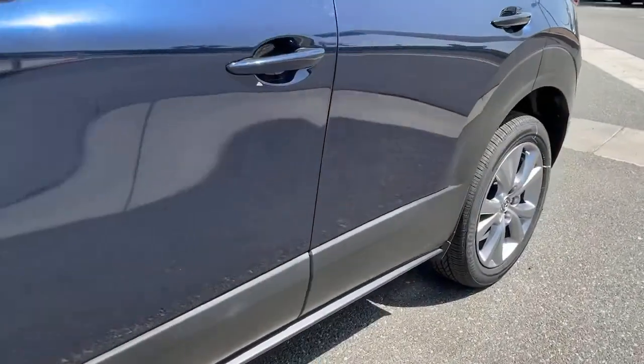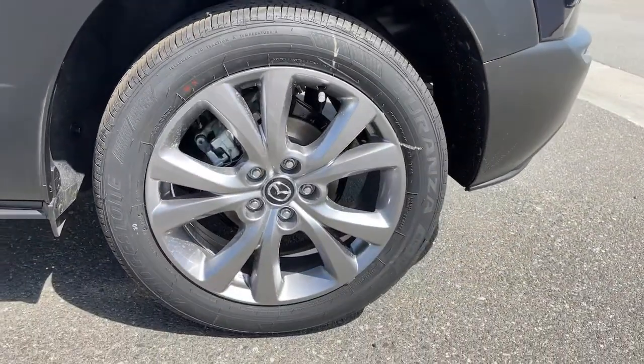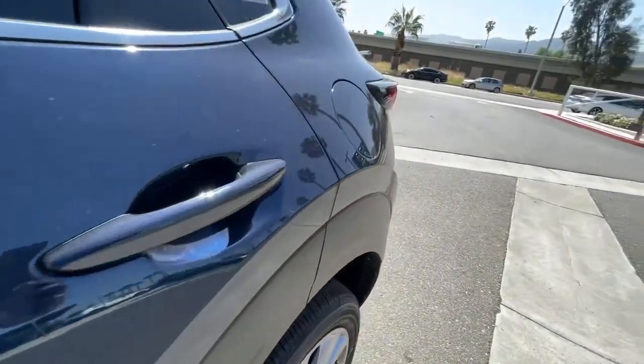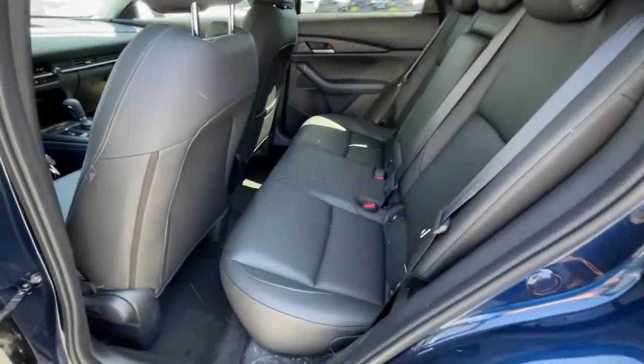These are just some of the great options this vehicle comes with: electronic stability control, trip computer, bucket seats, power windows, four-wheel disc brakes, and power steering.